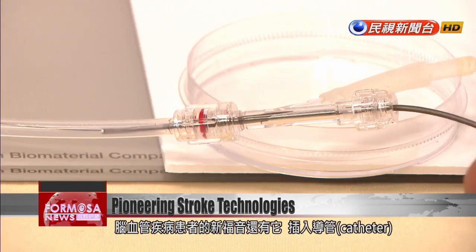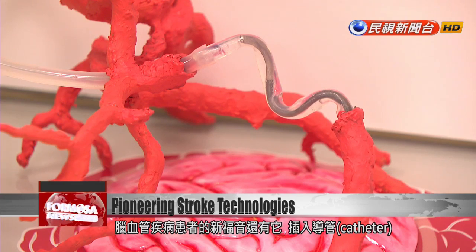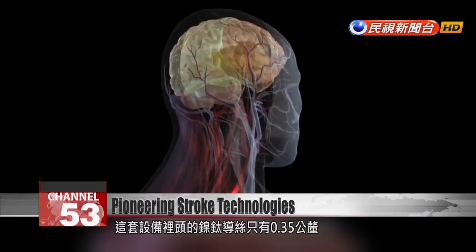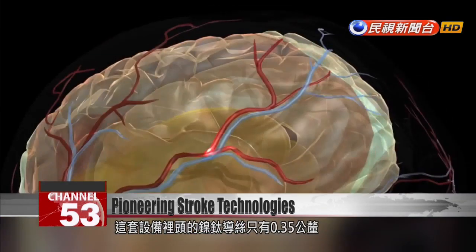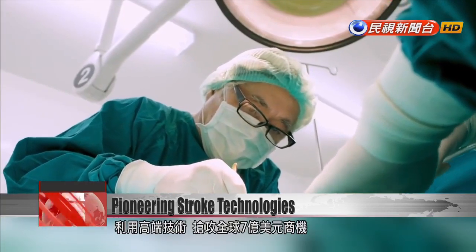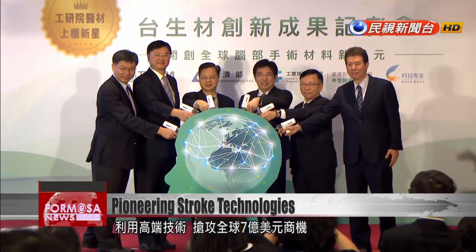There is more good news for patients with cerebrovascular diseases. This catheter can be inserted into blood vessels to suck out blood clots that obstruct circulation. The device uses nickel-titanium alloy wire that's just 0.35 millimeters wide — an advanced solution that takes aim at a global market worth $700 million U.S. dollars.